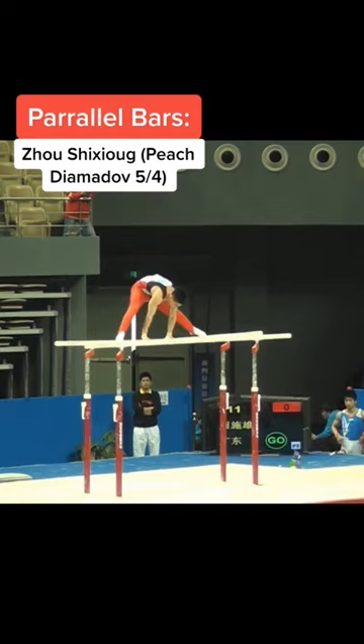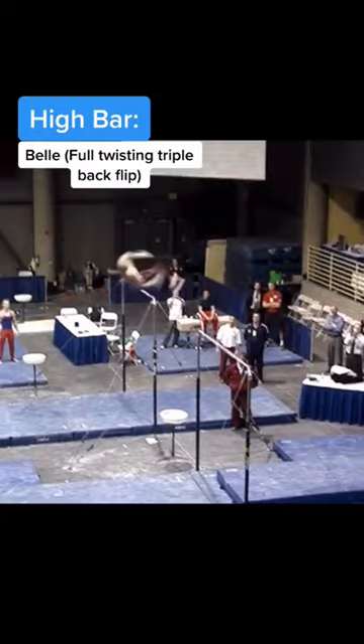On high bar, we have the Bell, which is a full twisting triple backflip dismount. This is another dismount where you have to be a little bit insane to compete.